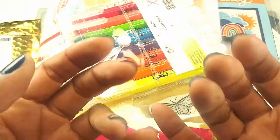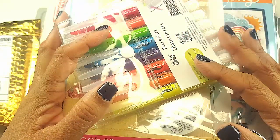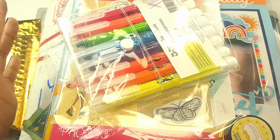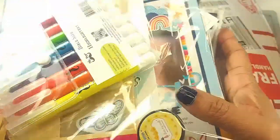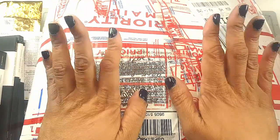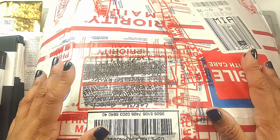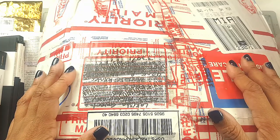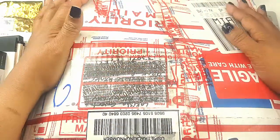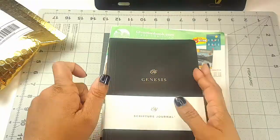Hi everyone! I am piled to the top. If you saw the description, you know this is a haul slash happy mail and I've got so much here to show you. There was an interruption, but yes, there are things here that I want to share. So if you want to see what is contained in this big package and all the other packages around me, just keep watching.